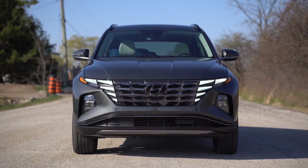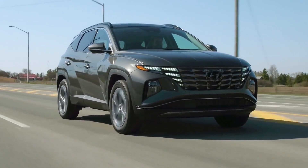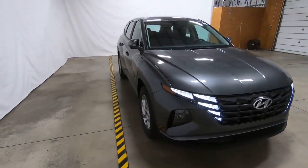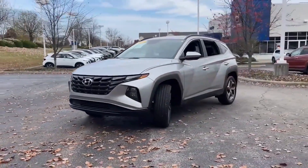Overall, the 2024 Hyundai Tucson is shaping up to be a highly capable and well-rounded compact crossover SUV. With its stylish design, spacious and comfortable cabin, and advanced technology and safety features, it is sure to be a popular choice for drivers looking for a reliable and efficient vehicle that can handle a variety of driving conditions.